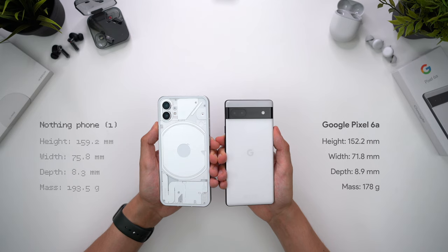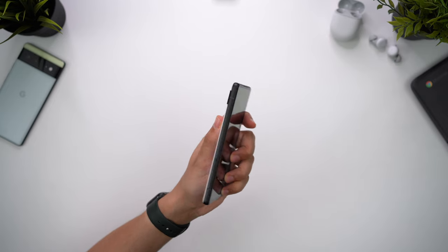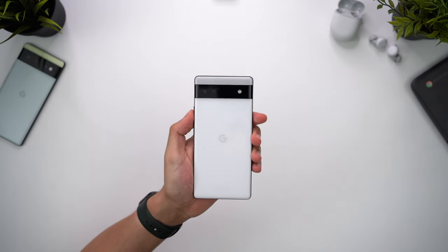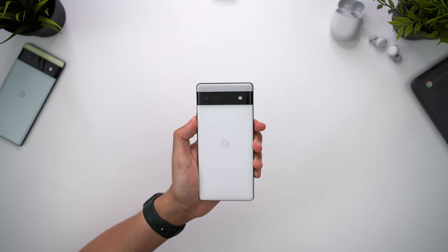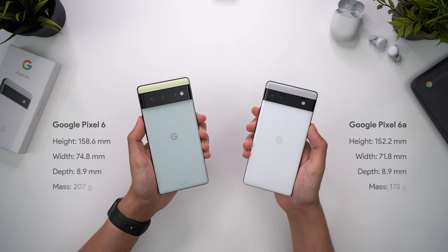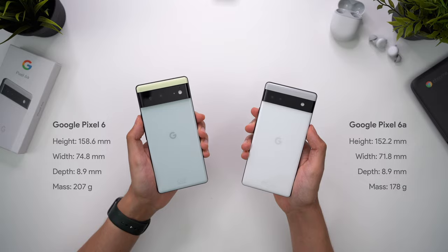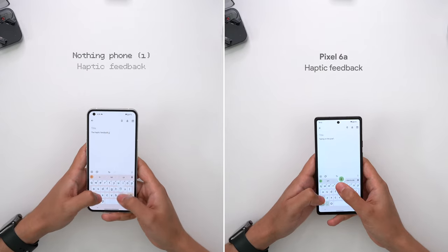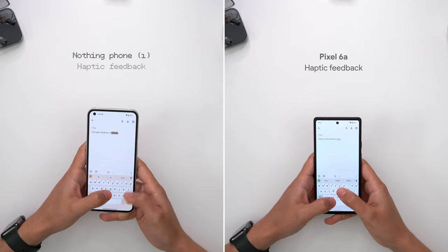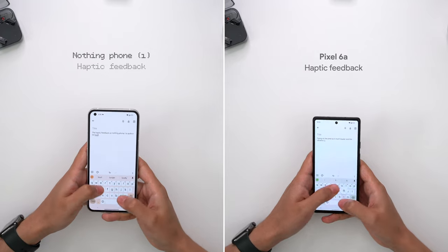In terms of size, the Phone 1 is a noticeably bigger phone that also feels heavier in the hand. As a result, the Pixel feels more comfortable to hold, and this relatively small smartphone is easier to use because of its smaller size, especially with its one-handed mode, which the Phone 1 doesn't offer. Against the larger Pixel 6, you realise how much nicer the 6a is to hold, and I think this has an excellent balance of screen and phone size. It makes typing easier, and the haptic feedback feels much more premium too. Nothing's vibrations are unusually bright, slightly hollow, and actually quite loud, even when your phone is in silent mode.